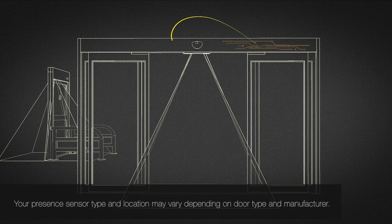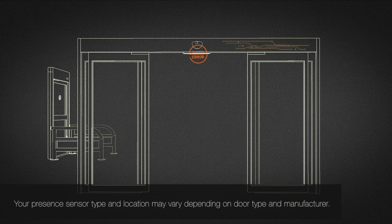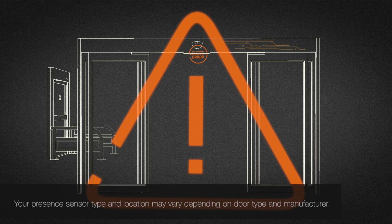If a ping is not returned from a presence sensor, the control system will stop the door from operating until the fault is corrected.